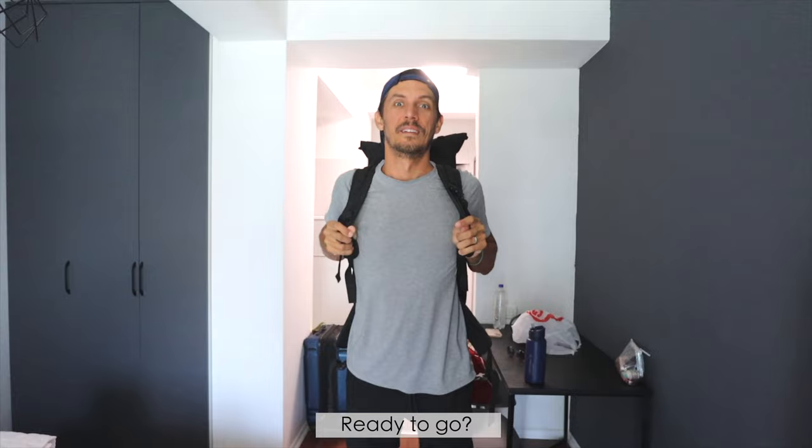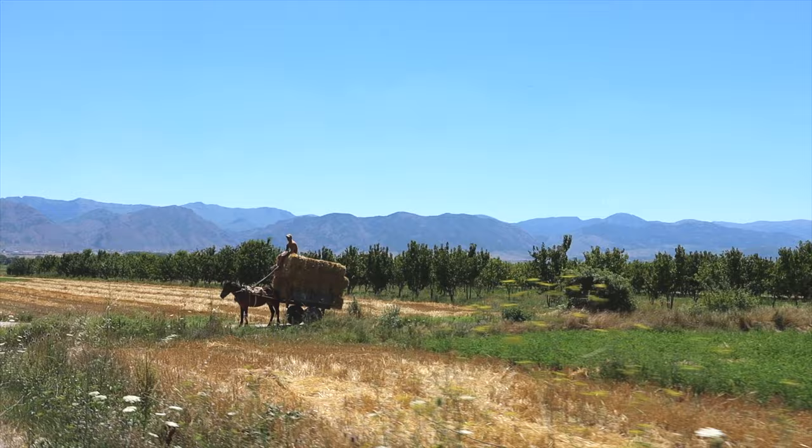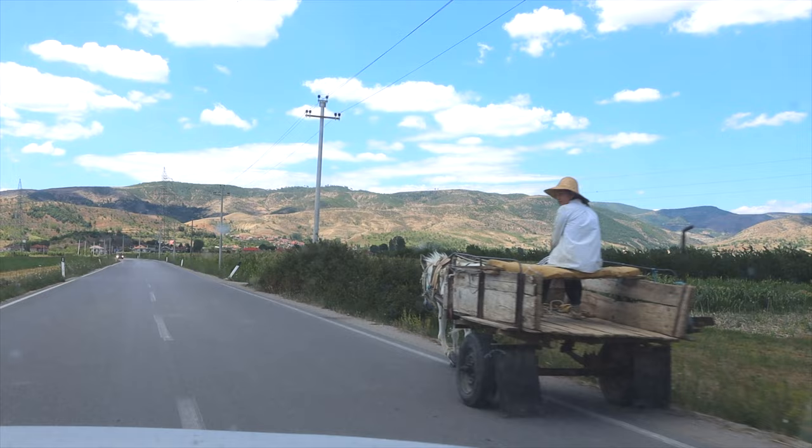You ready to go? I'm ready — we're going to Voskopoja. Everyone we tell that we're going here says it's absolutely amazing and beautiful, and it's only a 40 minute drive. That was a very quick and short travel day — we made it to Voskopoja!